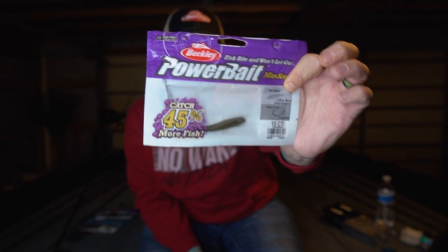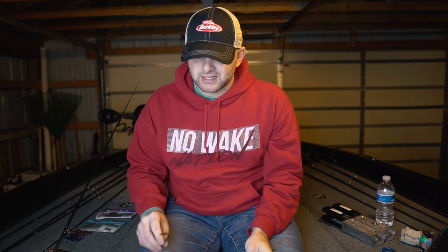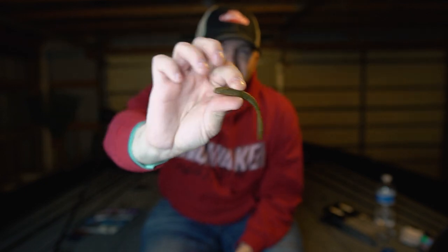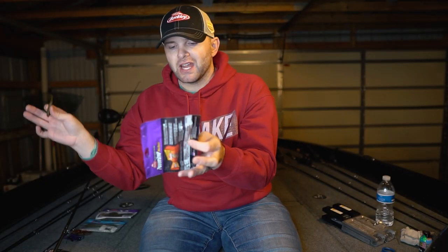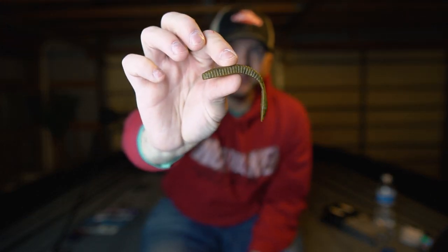The first thing we're going to talk about are soft plastics. If you haven't heard of Powerbait Max Scent, in particular the flatworm, for the smallmouth fisherman in your life, you guys are missing the boat. This bait here has been probably the most coveted bass bait over the past six or eight months since those guys made the northern swing. It's a drop shot style plastic that can be used for a Ned rig or on the back of a hair jig.